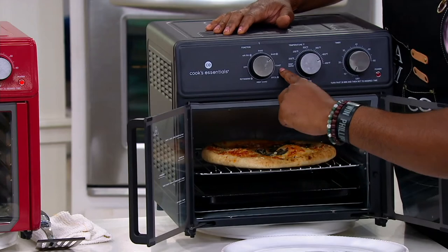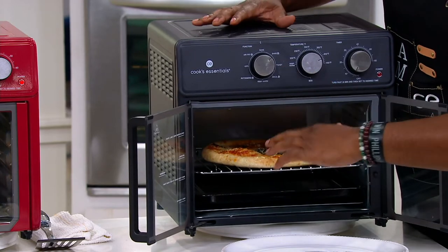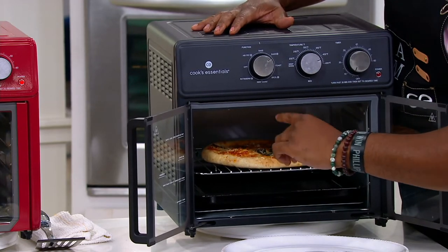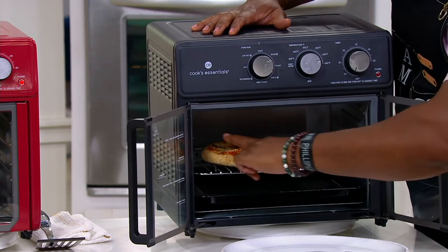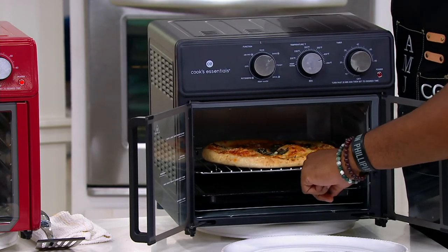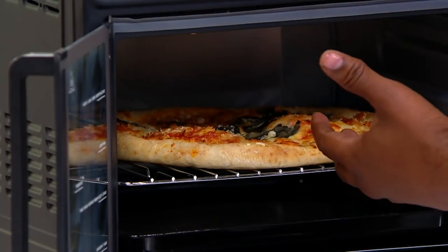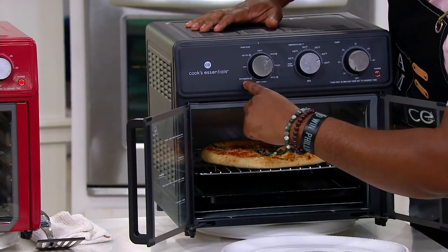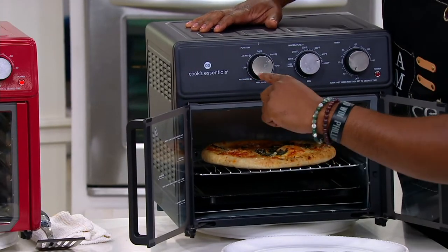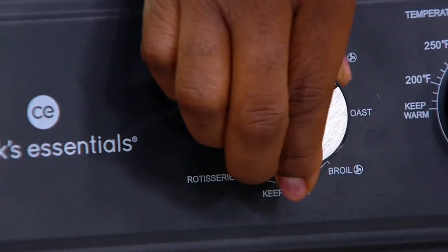We have the toast setting, so you can literally do toast, bagels, or anything you want to get a nice crust or caramelization on. Then we have the broil — you can drop your steaks right on the rack, have the drip tray underneath to catch all those juices to baste your steak. And then we go to the warm setting, which is very popular, and the rotisserie. And of course, you can just turn it off whenever you're ready.